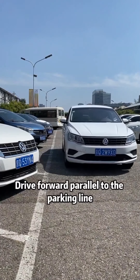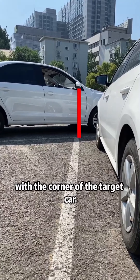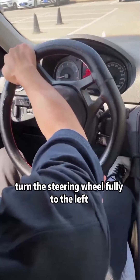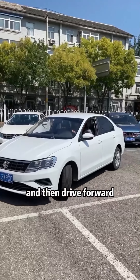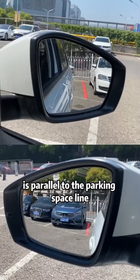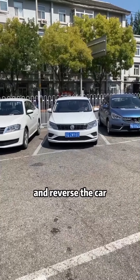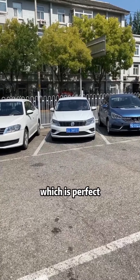When parking diagonally, drive forward parallel to the parking line. When the rearview mirror is aligned with the corner of the target car, turn the steering wheel fully to the left and drive forward. When you can see from the rearview mirrors on both sides that the car body is parallel to the parking space line, turn the steering wheel upright again and reverse the car, and the car will be parked perfectly.